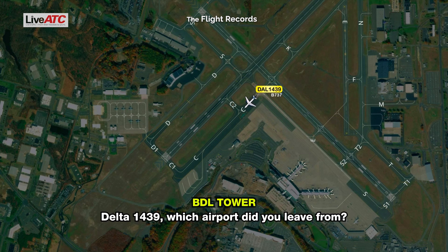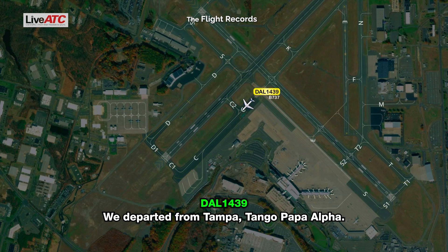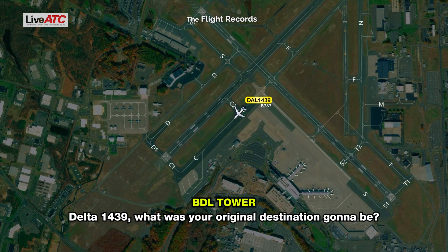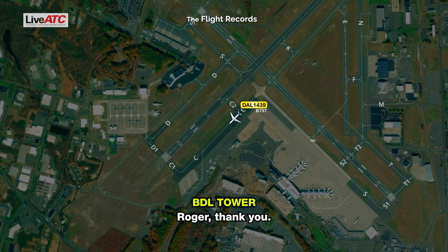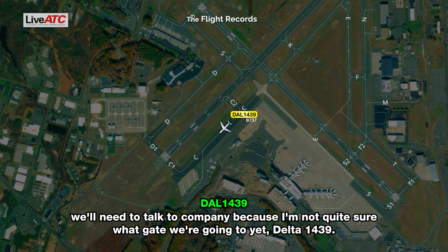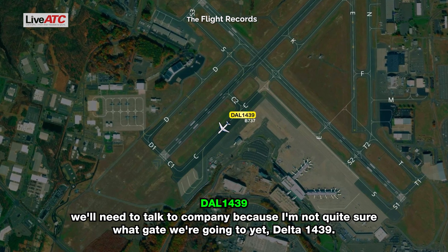Delta 1439, which airport did you leave from? We departed from Tampa — T-P-A. Thank you. Delta 1439, what was your original destination? Boston. Roger, thank you. We'll need, once we get the okay from the fire crews and the brakes aren't too hot, to talk to company — not quite sure what gate we're going to yet, Delta 1439.